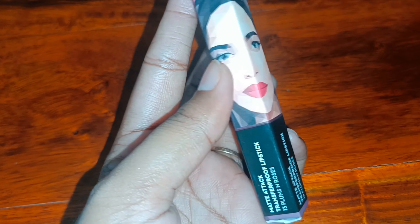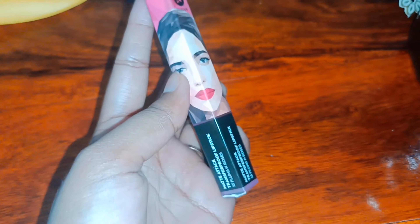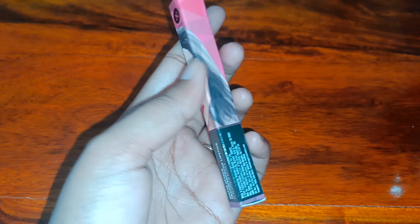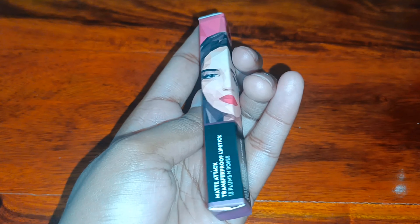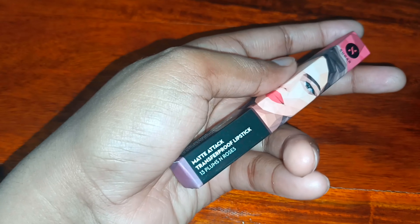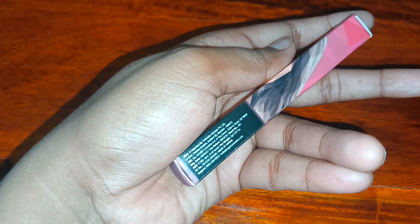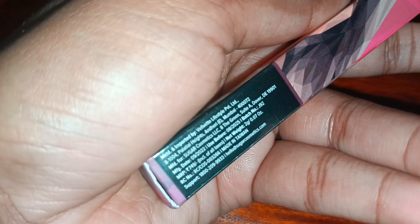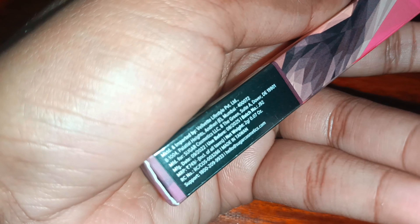Hello Gorgeous! I am Suman and today I am taking you through a Sugar Cosmetic lipstick. This is its packaging — it is attractive and all the specifications are mentioned on the packaging box, including manufacturing details.